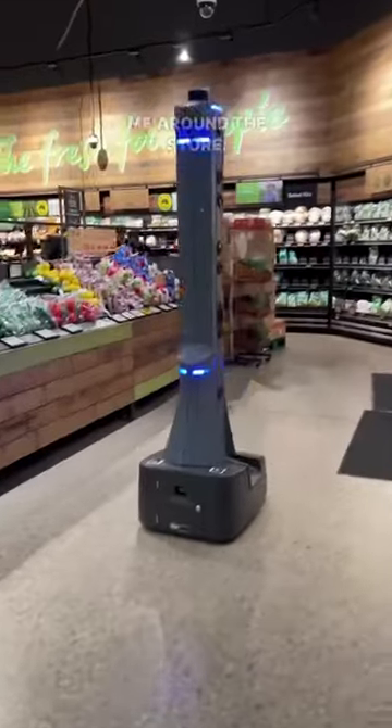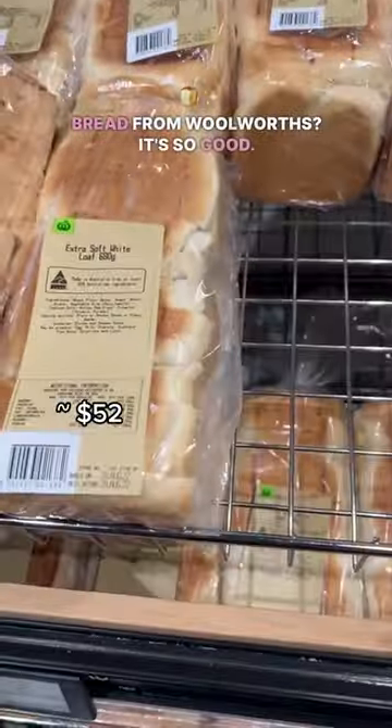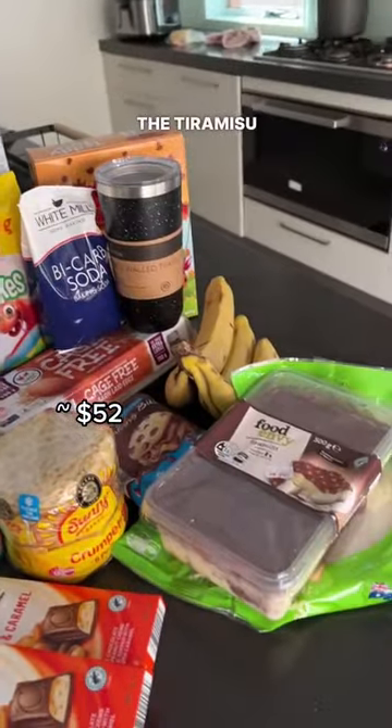Have you guys tried the bakery bread from Woolworths? It's so good. So here is the haul from Aldi — the tiramisu is really delicious.